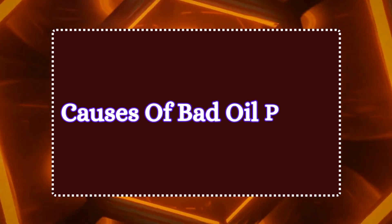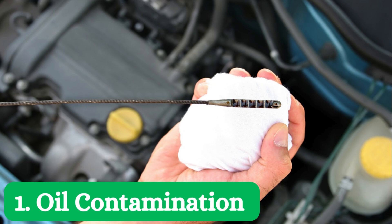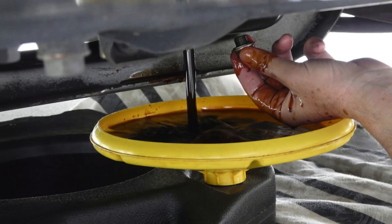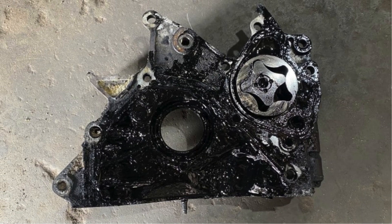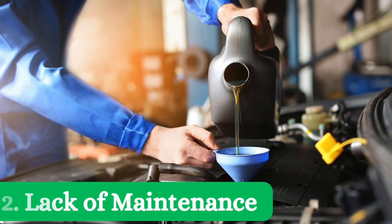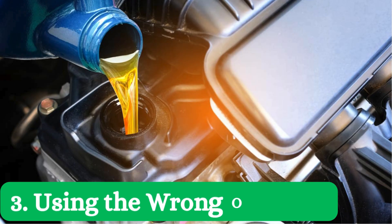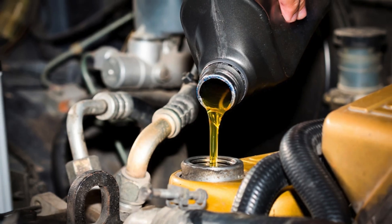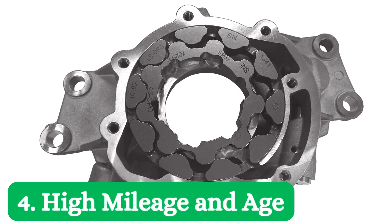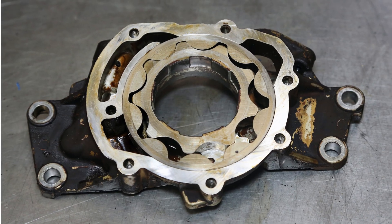Now that we know the symptoms, let's talk about what can actually cause your oil pump to fail. Number one: oil contamination — one of the most common causes is oil contamination that clogs the pump and reduces its performance. Number two: lack of maintenance — changing oil after a long period is another cause of pump failure. Number three: using the wrong oil type — using the wrong type of oil can put extra strain on your oil pump, causing it to fail prematurely. Number four: high mileage and age — as cars age and rack up miles, even well-maintained oil pumps can eventually wear out.